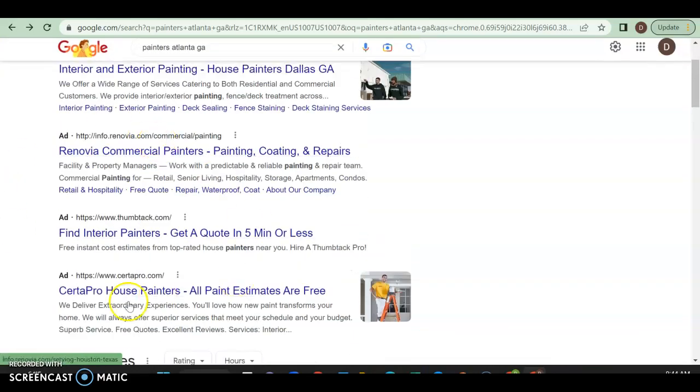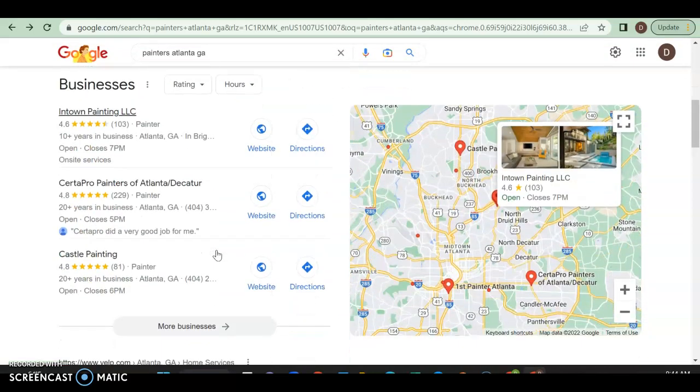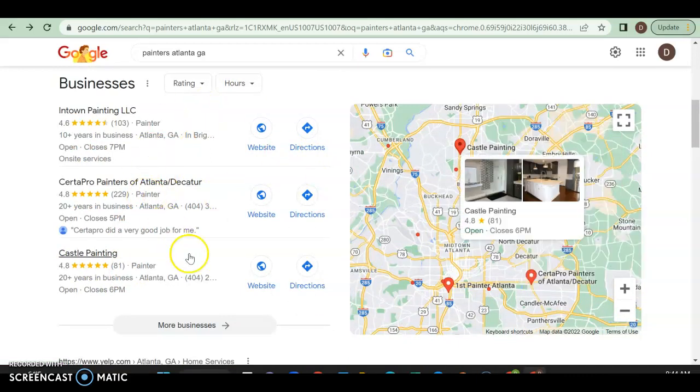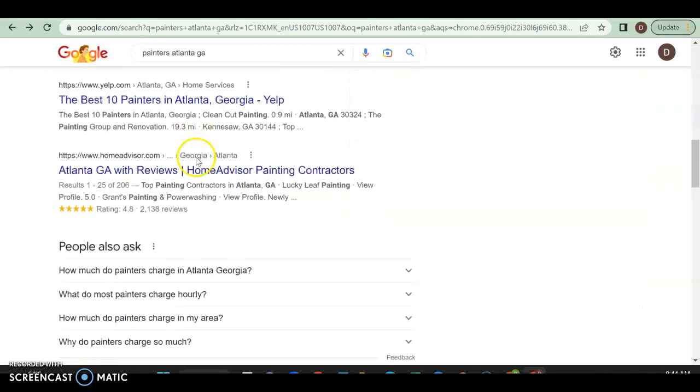At the top of the search results you have all the ads — people are paying good money to be there. If you do it correctly you can get quick leads, but if done incorrectly it's not going to help you much. Then you have your GMB — your Google My Business profile — which is very important. About 30 to 40 percent of all people will click on something in that section, so it's important to have your website, directions, and be in the top three.